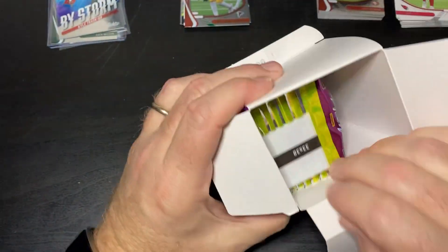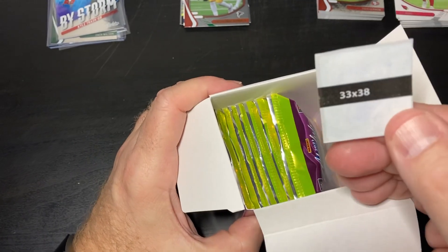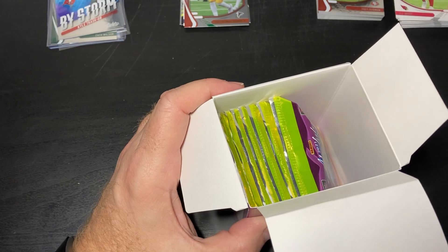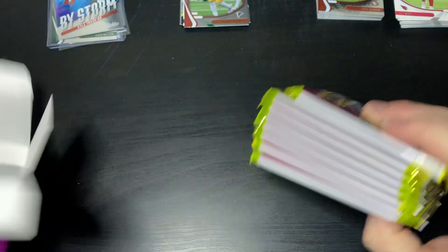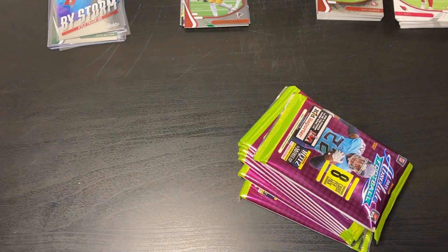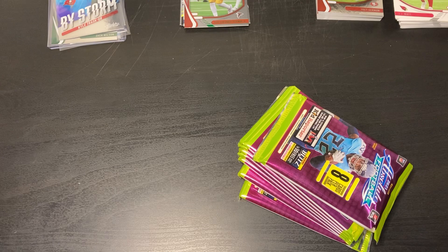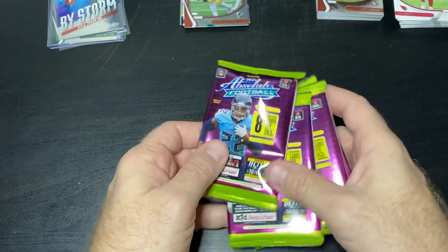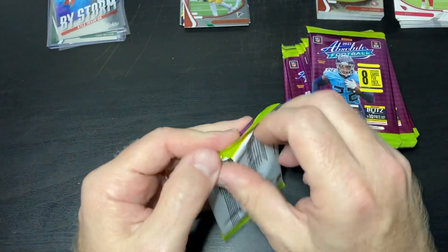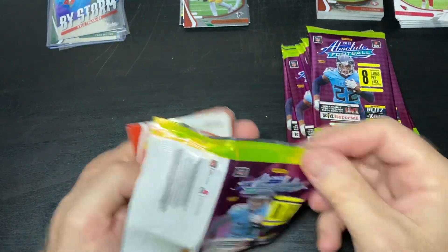I just don't have a lot of luck. I'm not sure what that is — I guess a security tag. I don't have a lot of luck with retail products, but they're cheaper than going to my hobby store and buying hobby packs because those are stupid expensive. On a budget, so we get what we can get. Let's see what we got here.